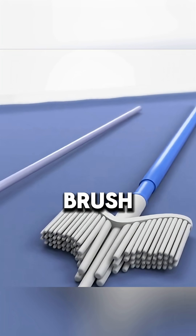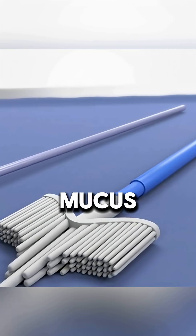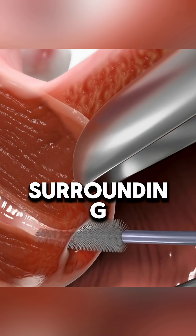A soft swab, brush, or spatula is then used to collect a sample of cells and mucus from the cervix, including the endocervical canal and surrounding areas.